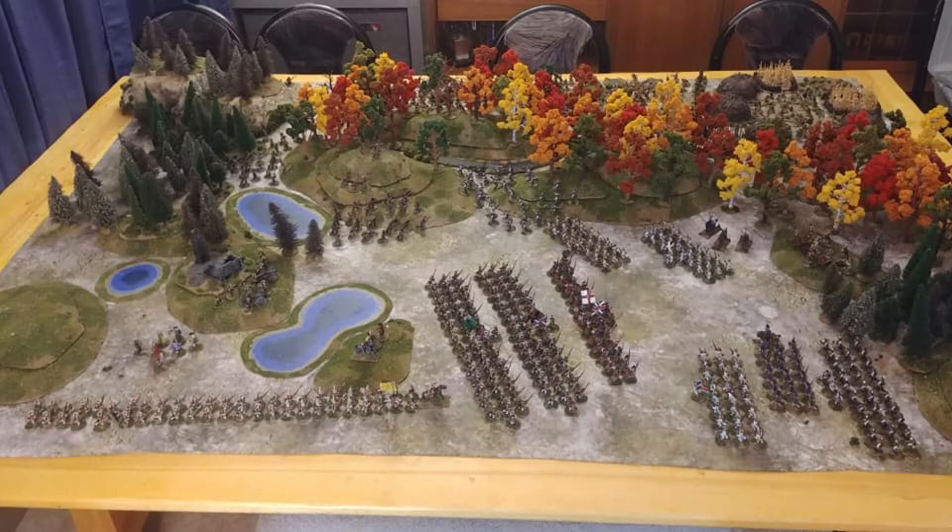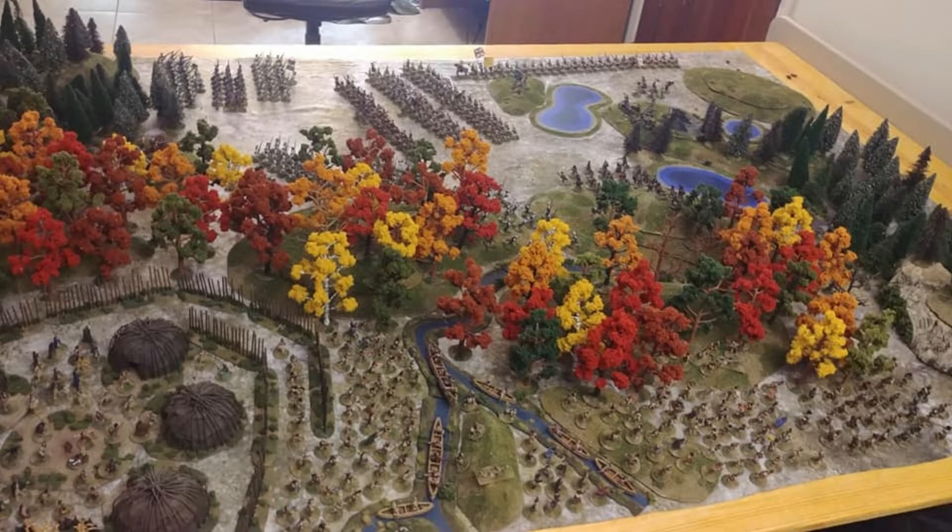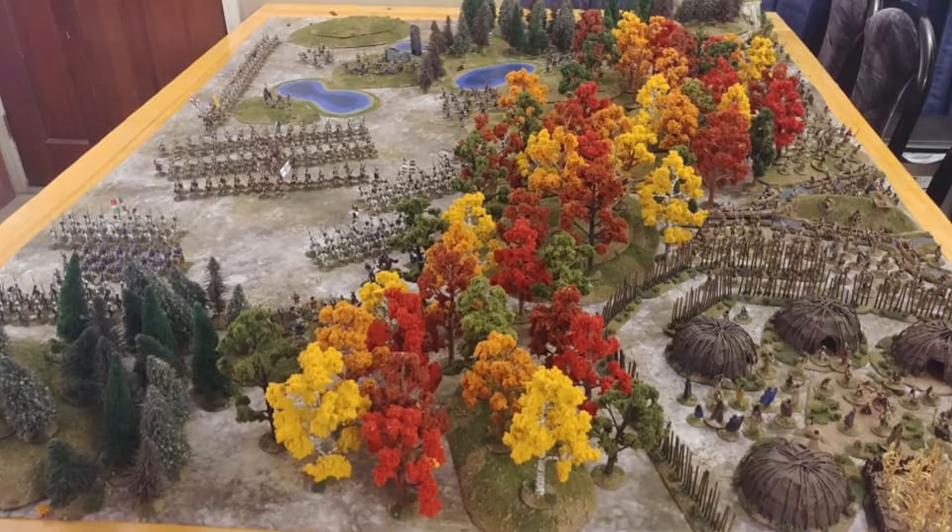Hey guys, I just wanted to showcase my French and Indian War project — that's what I've been doing for the last couple of years, painting all these miniatures and making all the trees and so forth. This is an overview of the project on the cigar box miniature winter scrublands. Here's a picture of the village and the Indians in the foreground in the bottom right-hand corner.